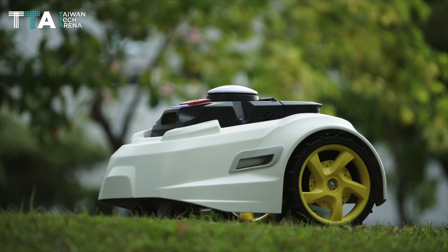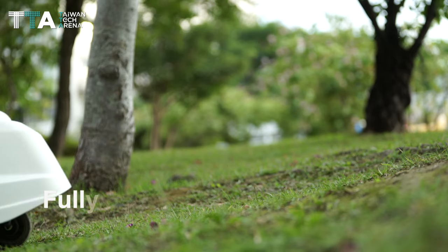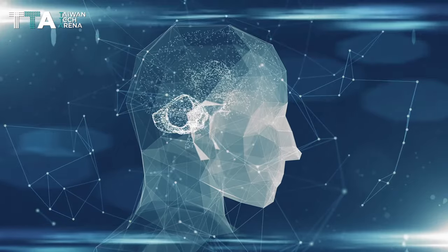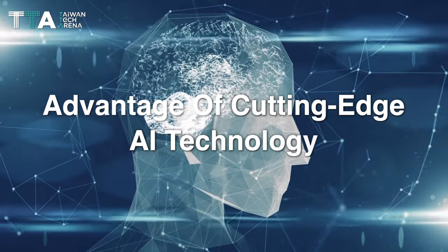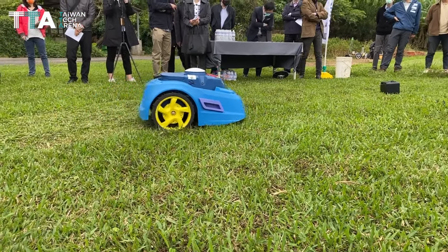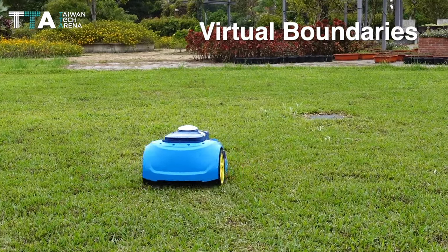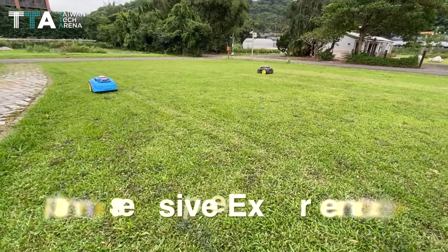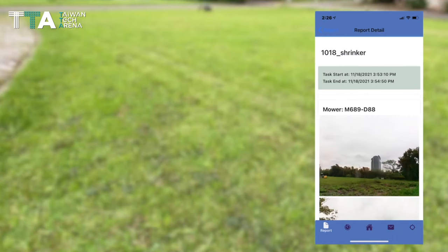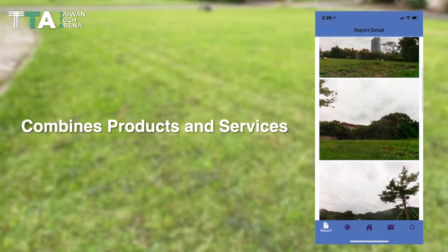Yoursrobot, Inc. Nexmo M1, a fully automated mowing robot for commercial landscaping. It utilizes the advantage of cutting-edge AI technology, as it does not require any physical boundaries. It provides an impressive experience in the usage of service robots as a total solution that combines products and services.